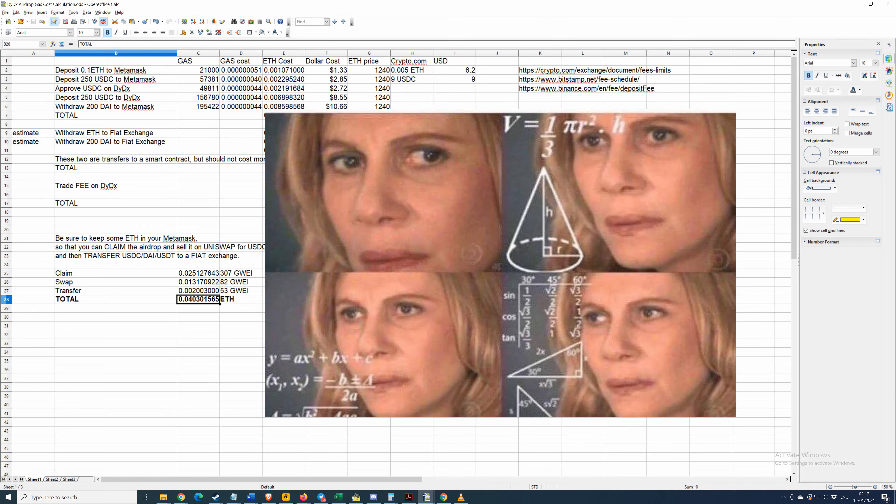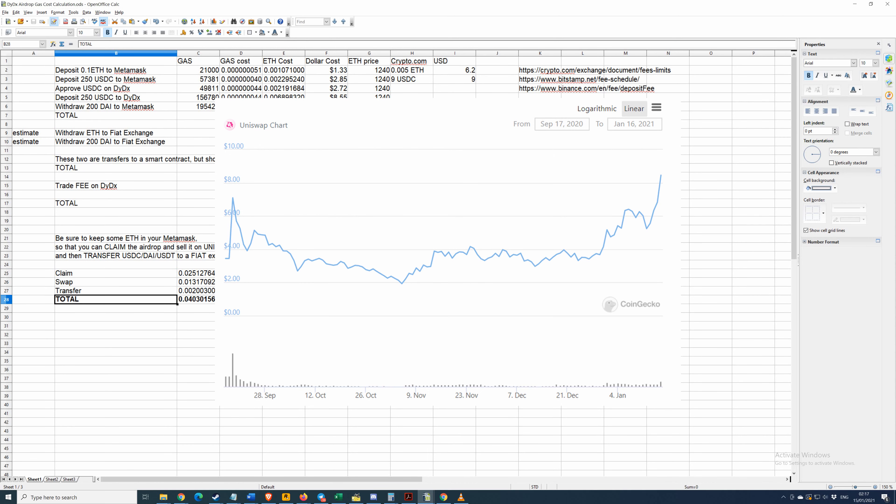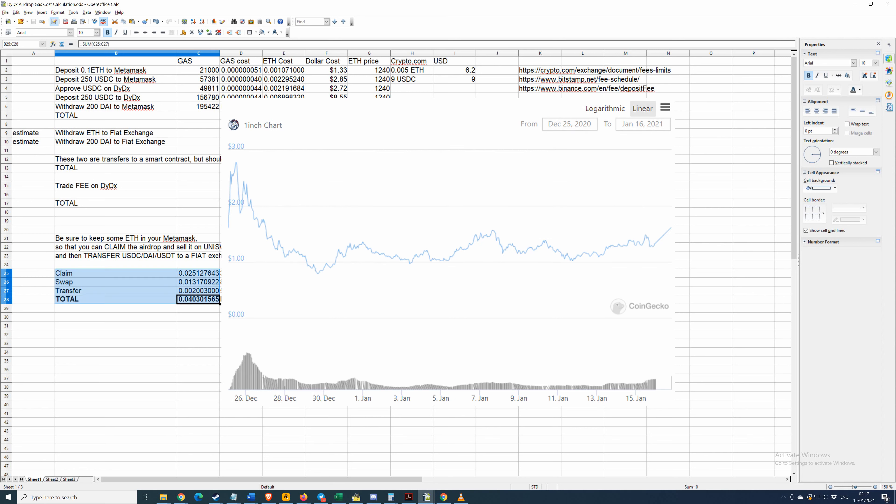Make sure you have some ETH left in your MetaMask so you can actually claim when it happens. When it happens, do it immediately — don't wait — because generally the price will be best within the first 24 to 48 hours. After that, who knows what's going to happen. You want to be ready to claim as soon as that happens.